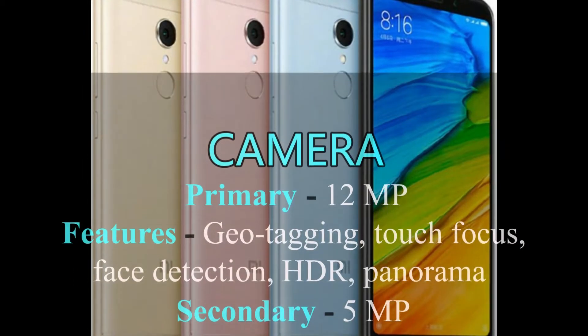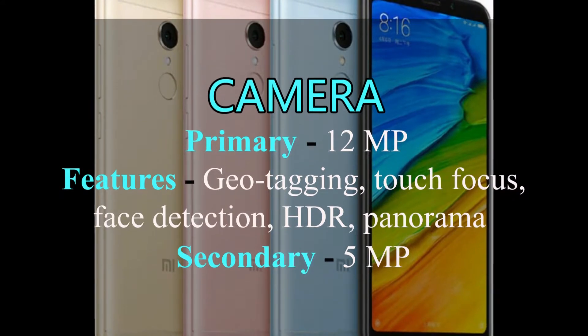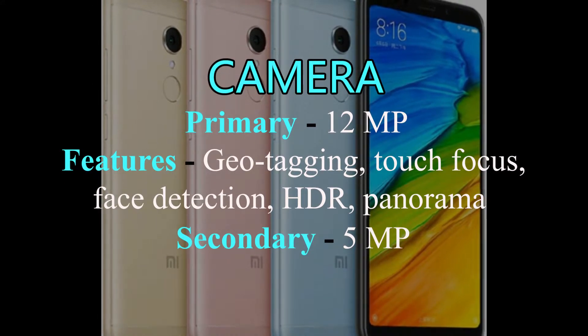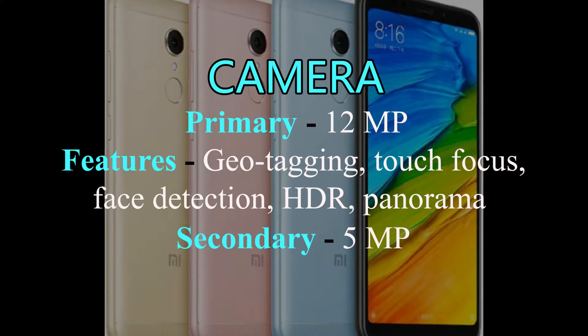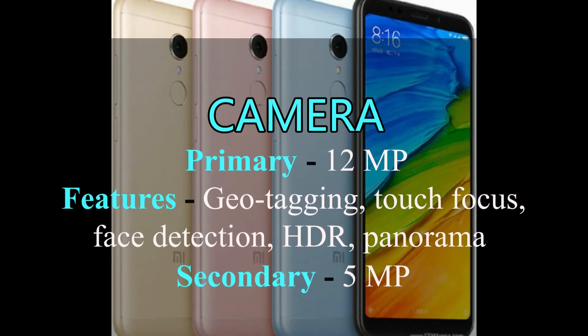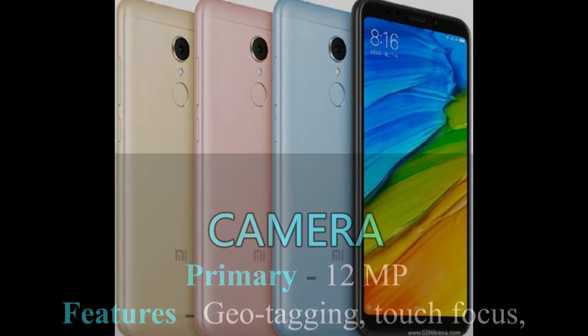Xiaomi Redmi 5 has a 12MP rear camera with phase detection autofocus and LED flash. Geotagging, touch focus, face and smile detection, panorama and HDR are features of Redmi 5. It also has a 5MP front camera.